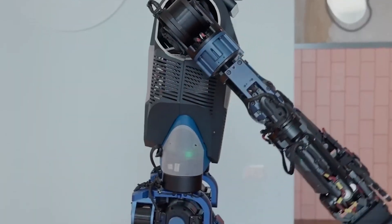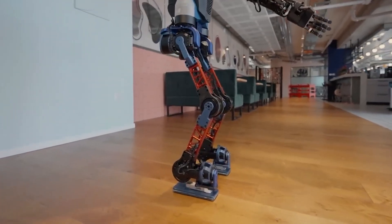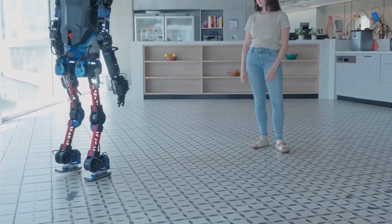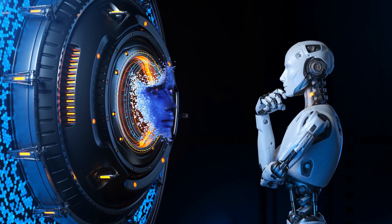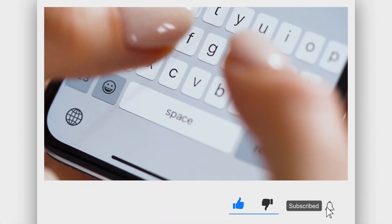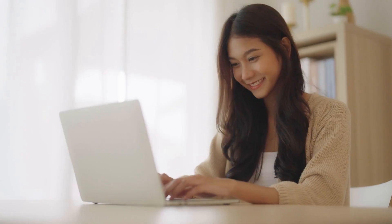China's new humanoid robot is truly a game-changer, breaking records and pushing the boundaries of what's possible in robotics. As we watch this technology evolve, we're getting a glimpse into the future of AI and human-like machines that could transform our world. Thanks for tuning in! Be sure to like, subscribe, and stay with us as we bring you more amazing tech breakthroughs.